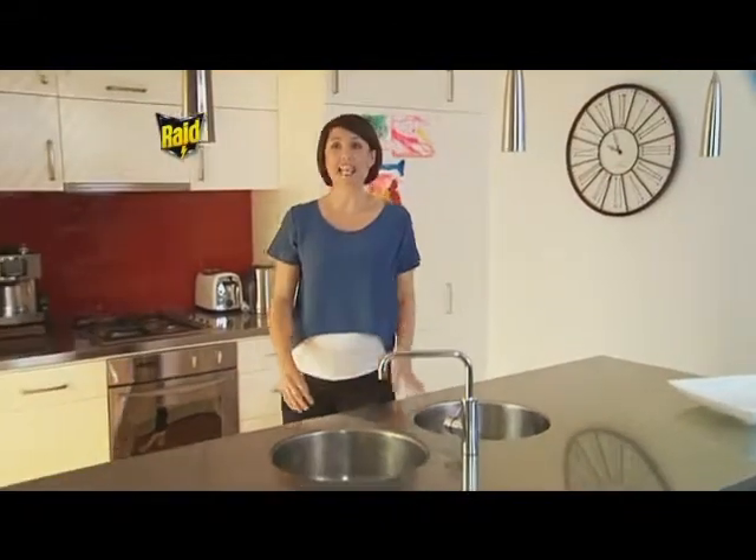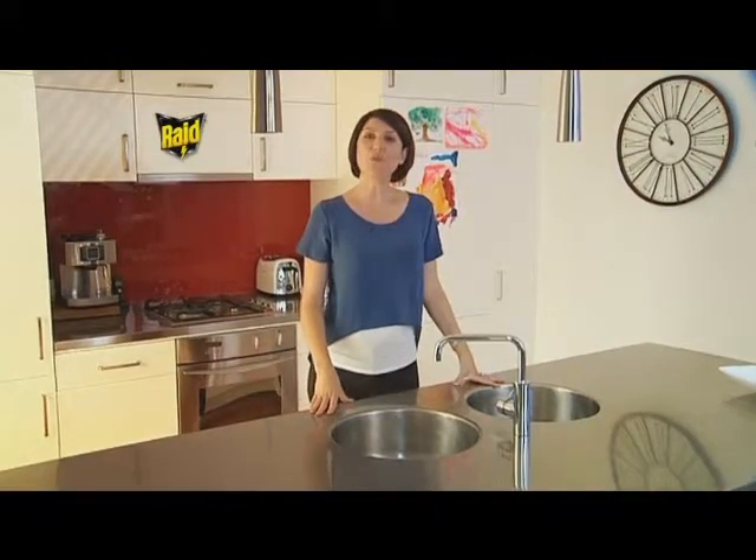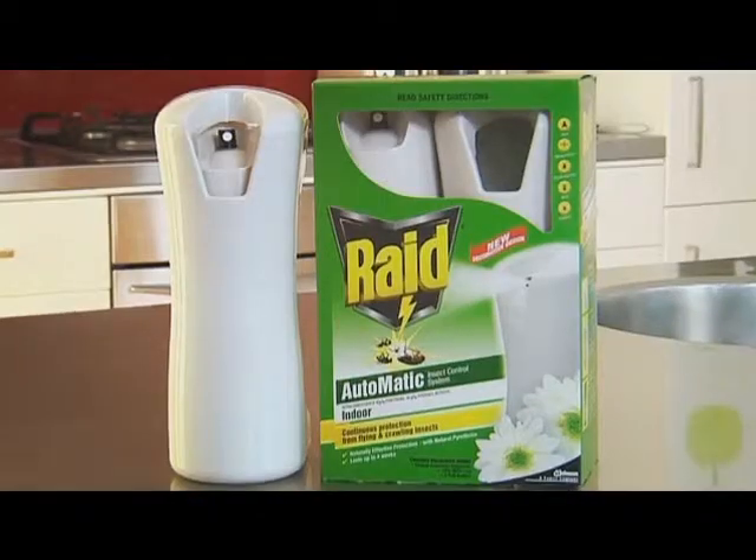Don't you just love summer? But the only downside is having to share the season with all kinds of annoying insects. That's where RAID comes to the rescue.